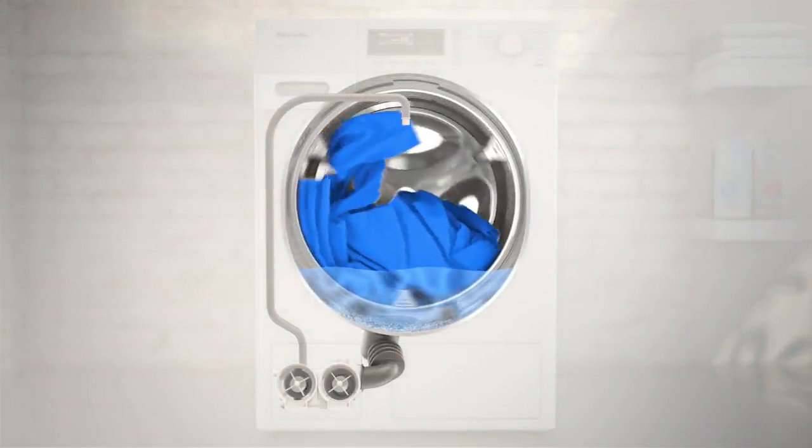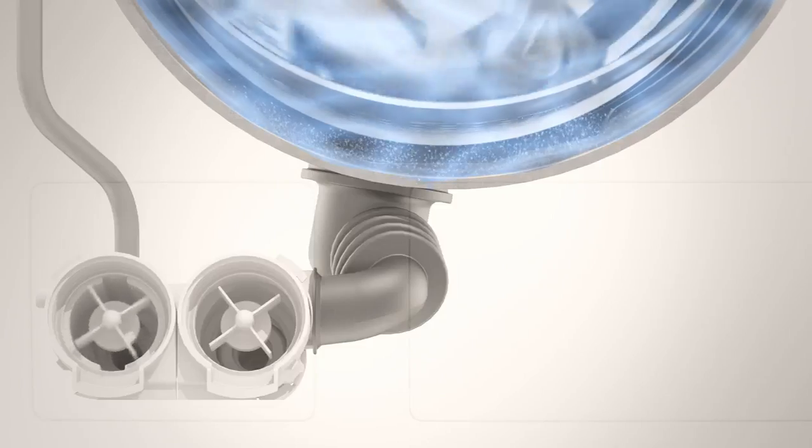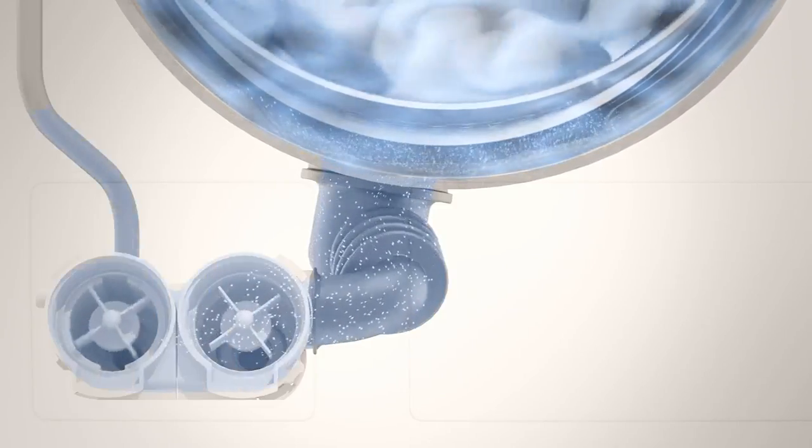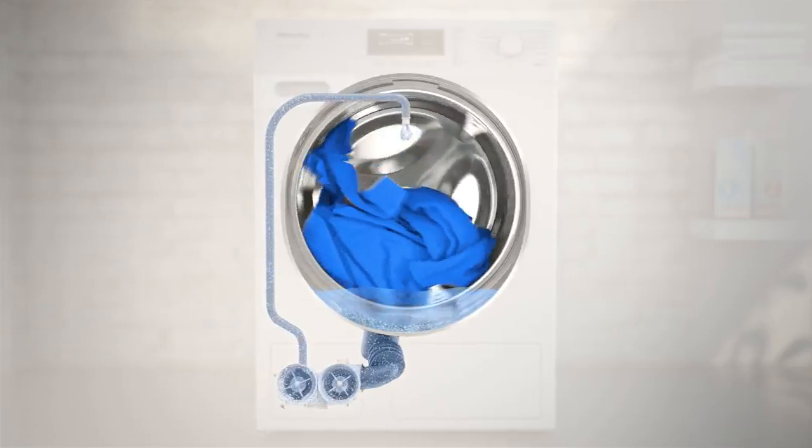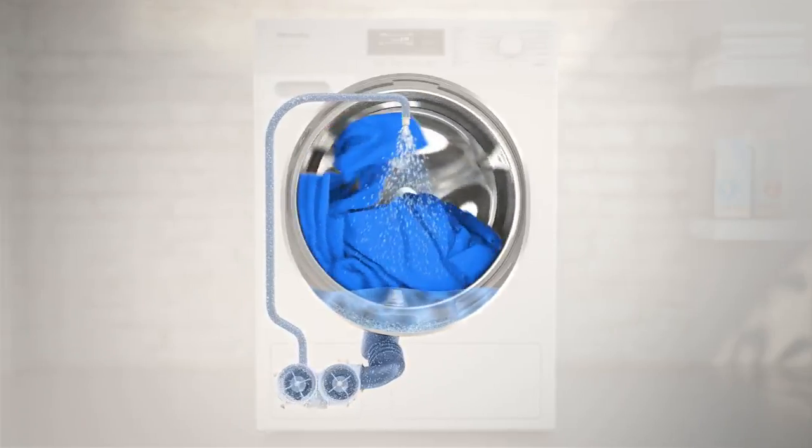On machines with the Power Wash system, a second pump circulates wash liquor from the suds container back into the inner drum. This way, detergent is utilised to the full.